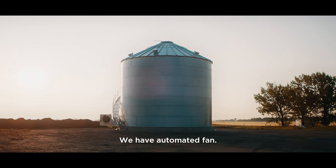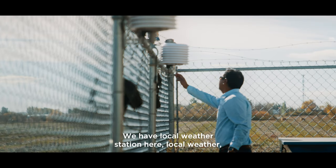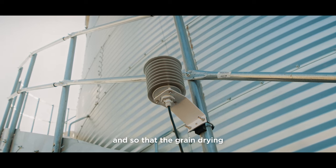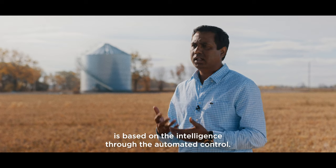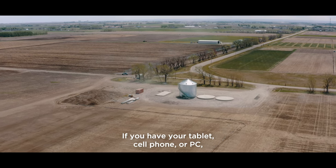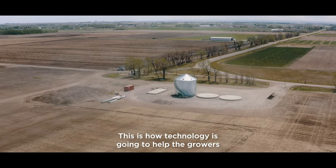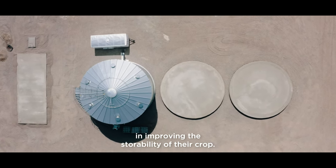We have an automated fan and automated heater control here. We have a local weather station here, so that grain drying, grain conditioning, and grain cooling decisions are based on intelligence through automated control. If you have a tablet, cell phone, or PC, you can remotely monitor the grain conditions from anywhere. This is how technology is going to help growers in improving the storability of their crop.